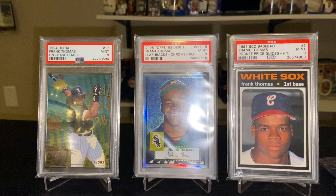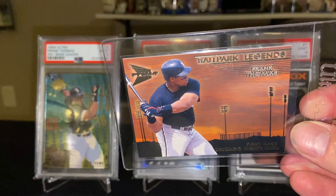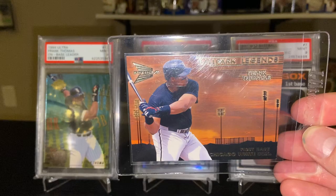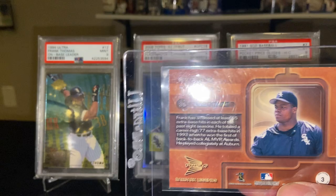Here's one I've always been a fan of — the 2000 Pacific Prism Ballpark Legends. A simple card, but I really love that background — kind of a dusk background with the stadium, the sun going down. Tough pulls too — I believe they may be one in 360 packs, so tough cards to find.